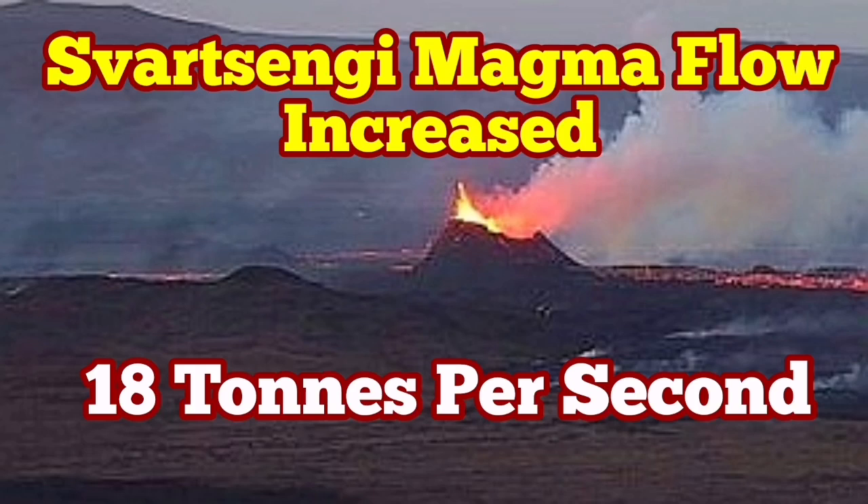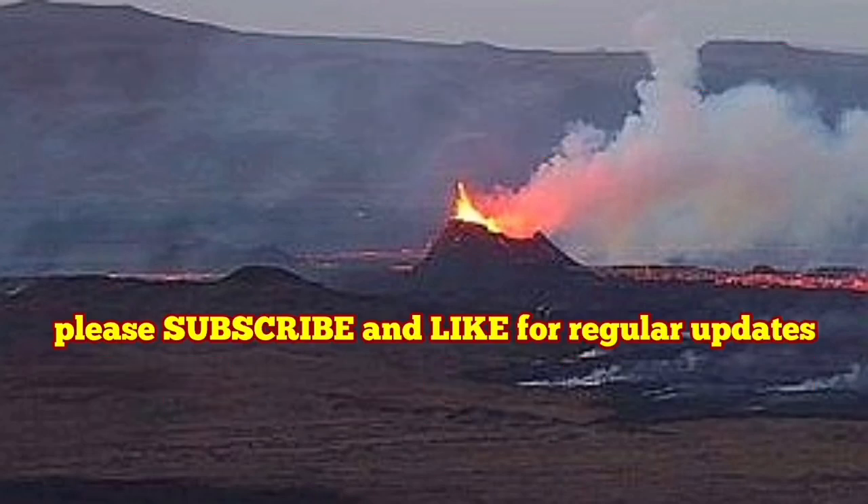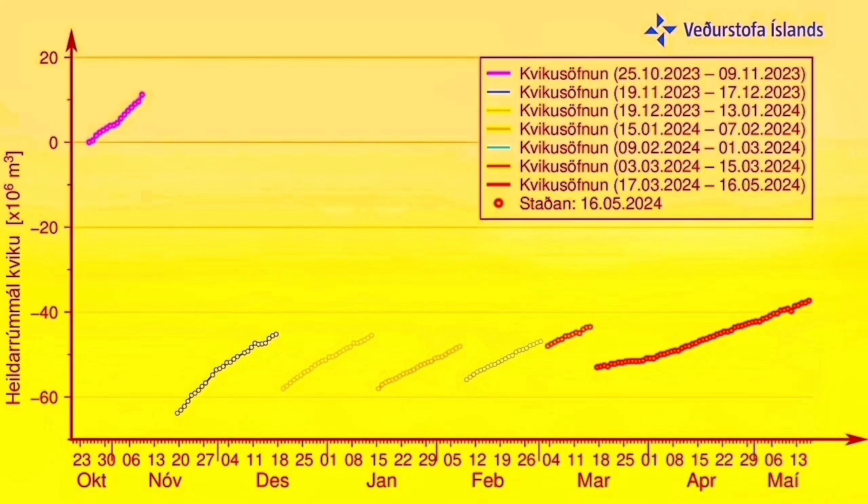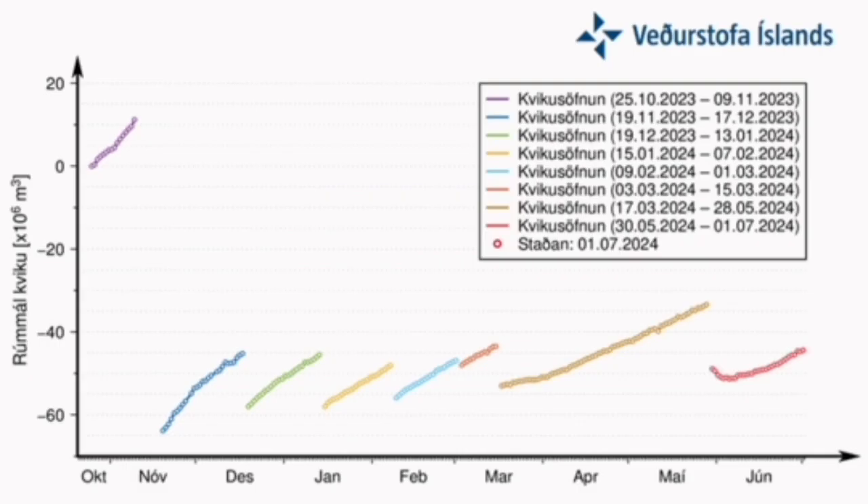Things are gathering pace in the Svartsengi volcanic system. Magma flow from a deeper source to the Svartsengi reservoir has increased pace and is actually more than what it was in a similar period during the previous eruption. Looking at the previous eruption chart, we had a long period of rise without anything happening, but we are now well past the initial point of the previous eruption and seeing a steep rise.